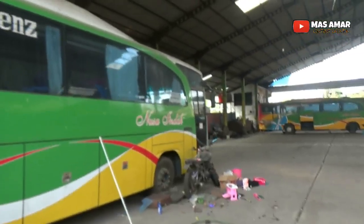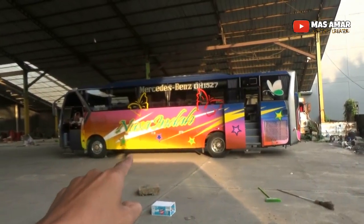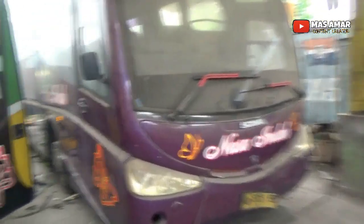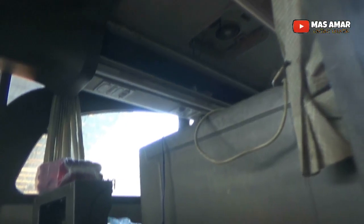So there are just four units left, all no longer in operation — except for this one, unit MB 1527, which is still running. Let's take a closer look at this unit. The interior is already in rough shape — this one has been idle for a long time, you could say it's been sitting here rusting away.